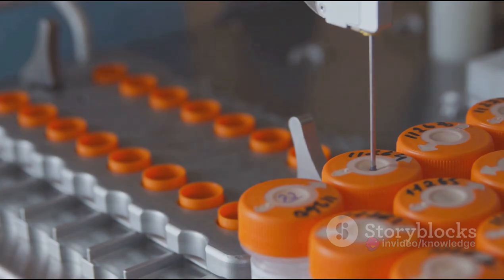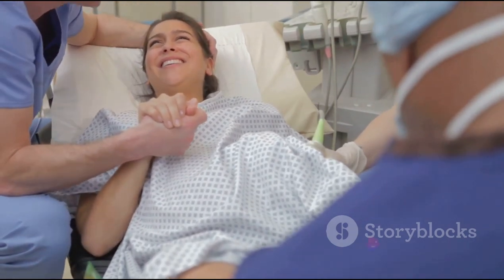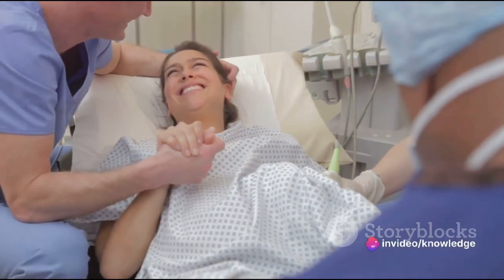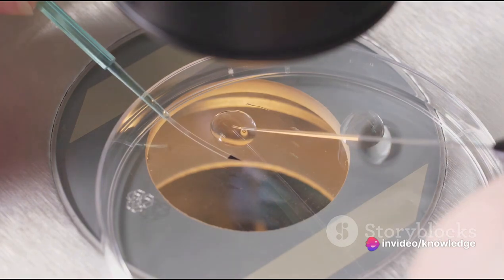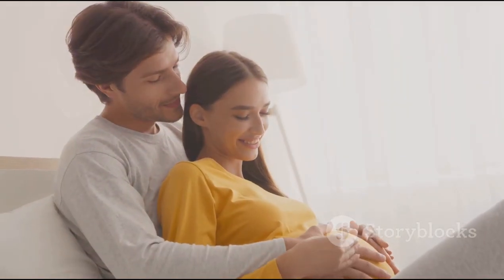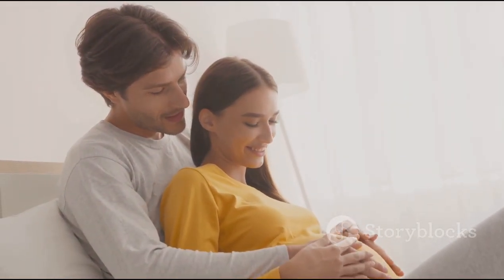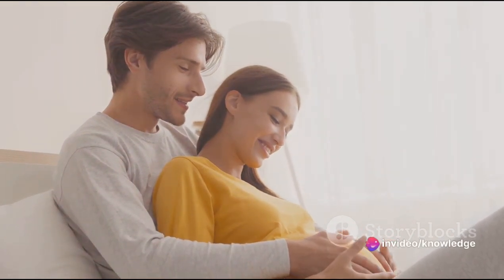One potential solution is in vitro fertilization, or IVF. This medical procedure has been a beacon of hope for many, helping to navigate the stormy seas of infertility. It involves fertilizing an egg with sperm outside the body and then implanting the fertilized embryo into the uterus. It can be a viable option for individuals struggling with various fertility challenges, or couples who have been unsuccessful in conceiving naturally.